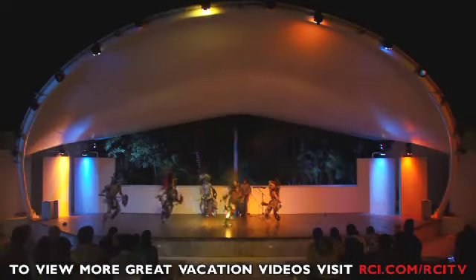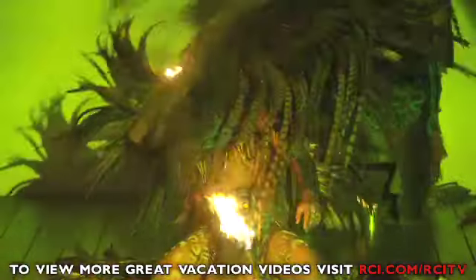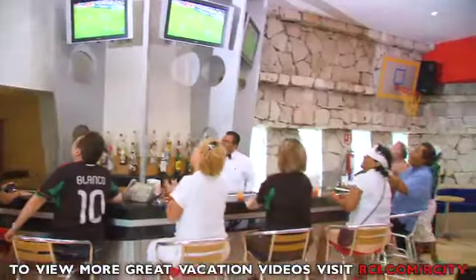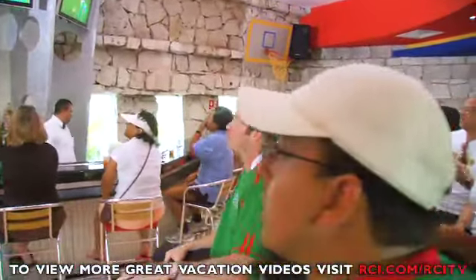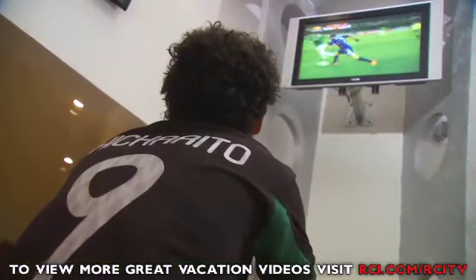After dinner, be sure to catch a show in the outdoor amphitheatre. And the perfect way to end the day is to drop by the sports bar to grab a drink, catch up on some scores or just make new friends.